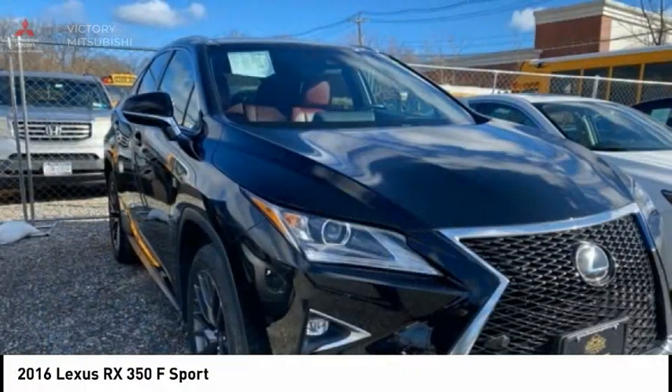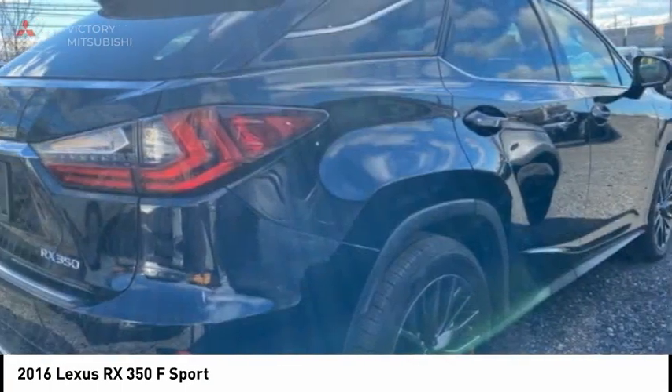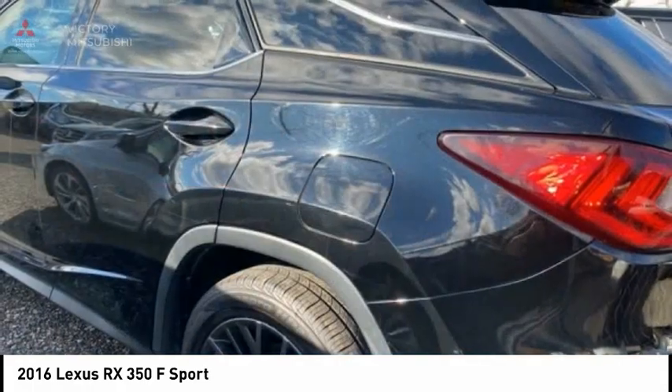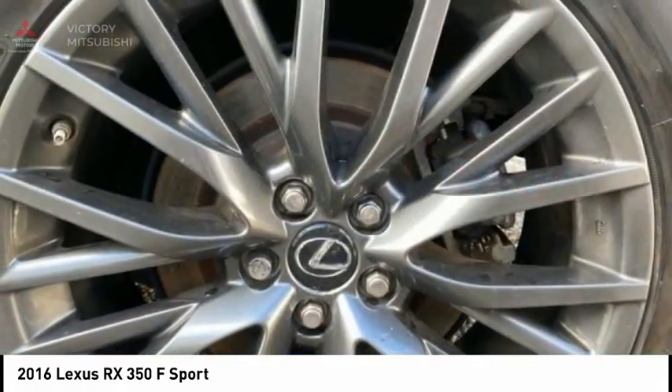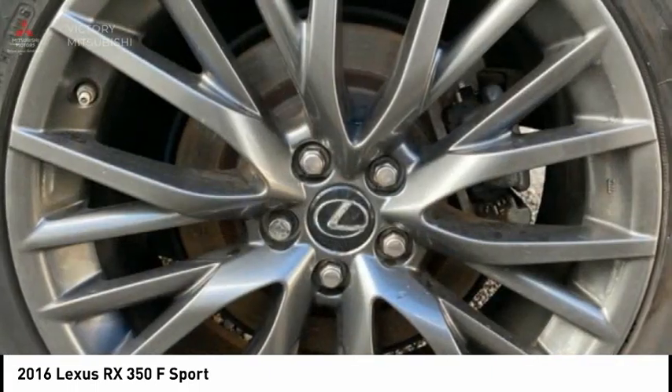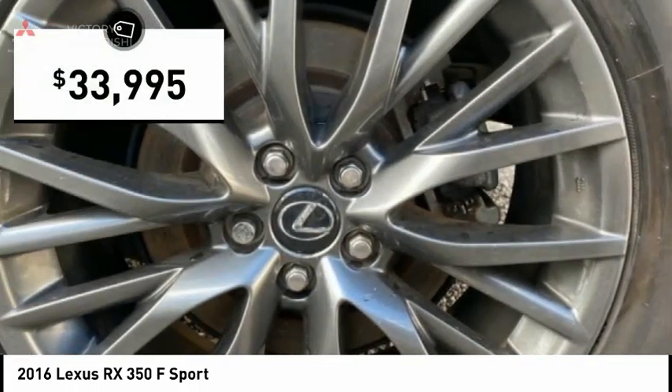The Lexus RX offers a spacious interior with an extremely high level of quality. The RX is the perfect fit for those looking for fuel efficiency, a wide variety of safety and technology features, and that luxury feel, and is priced below $35,000.